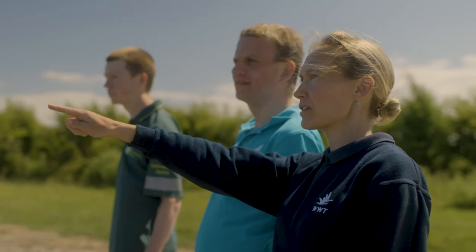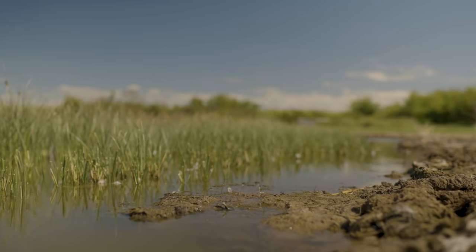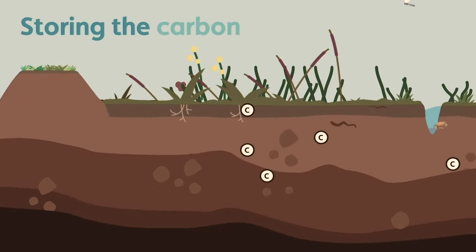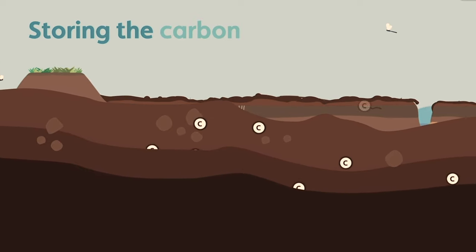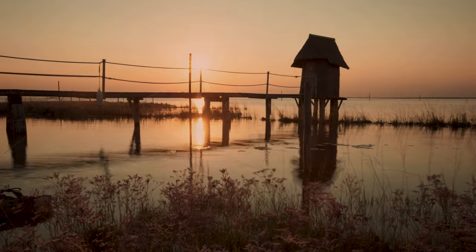Steart Marshes capture carbon in a couple of ways. First and foremost, when the tide comes in, it brings in mud and silt — that in itself has carbon. That silt will settle and it buries salt marsh plants, and those plants also have carbon. You multiply that across the world, it's massive. It shows the potential that these habitats have of addressing the climate crisis.